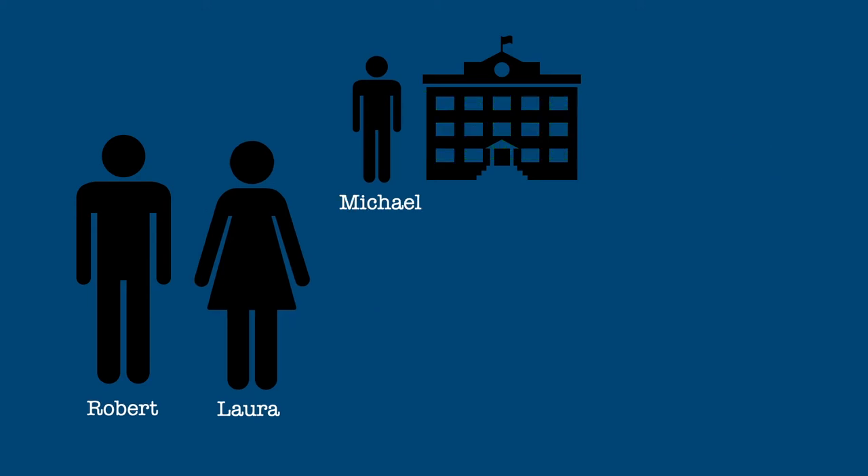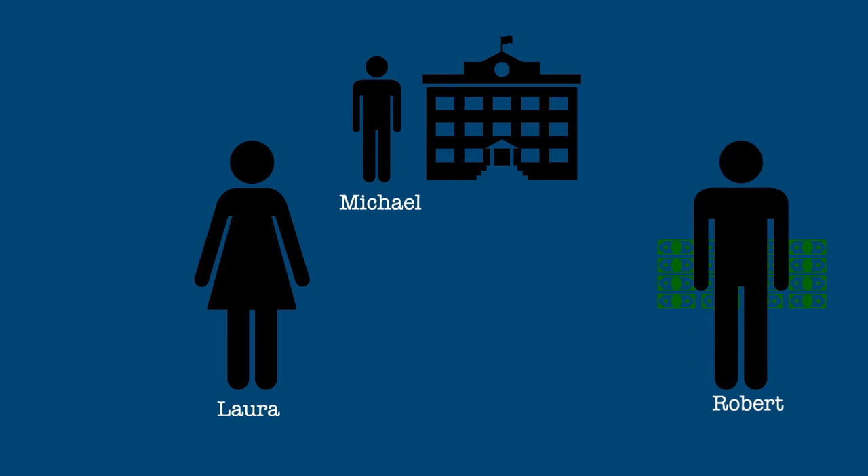If Robert and Laura are divorced and Laura claims their son Michael as a dependent, since Michael lives with her, Laura still gets to claim the education credit, even if Robert pays Michael's education expenses.